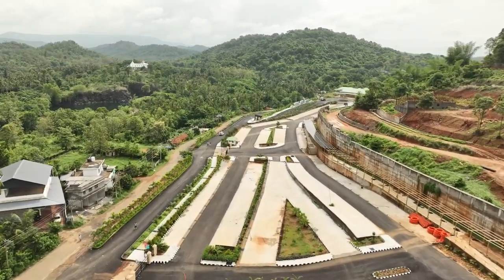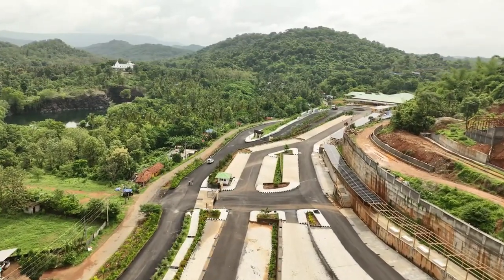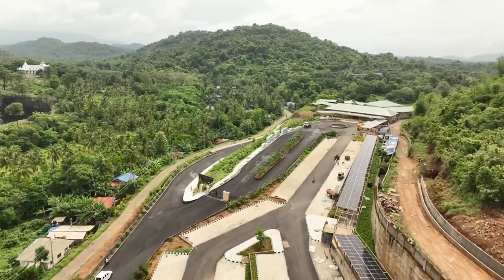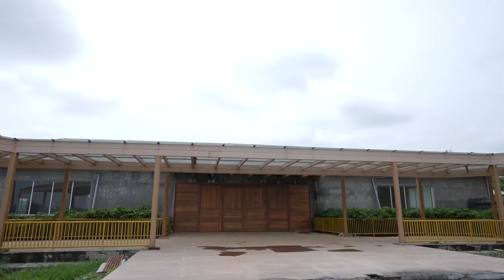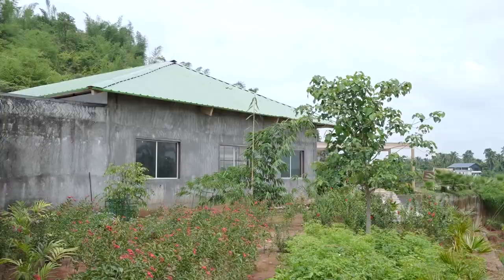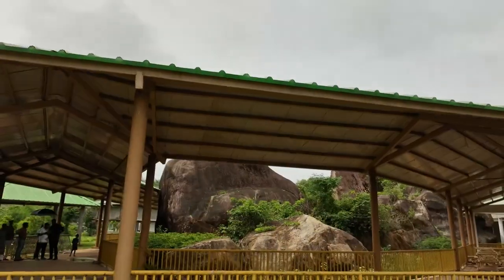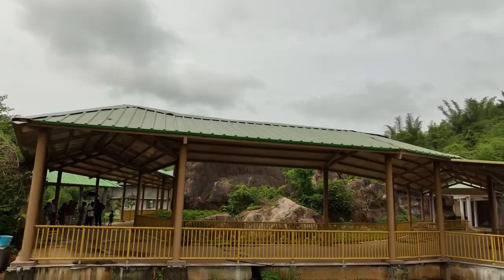Constructed with a combination of retaining walls, paver blocks and flexible pavement, provision of solar panels has also been provided over the pathways which also serves as a roof. The visitors then enter the orientation centre which is also a ticket counter.